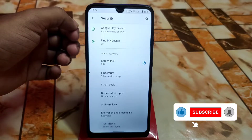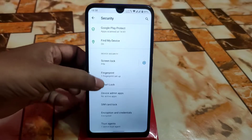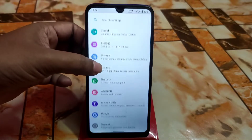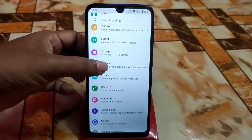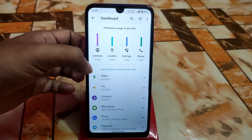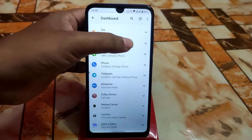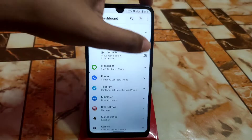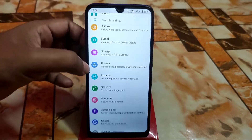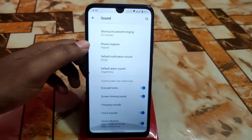In security options, we only have fingerprint — no app lock. But we can hide applications, which I'll show you later. There's no face unlock included. For location and privacy settings, you can check your permissions for every single application and check what's allowed or not.